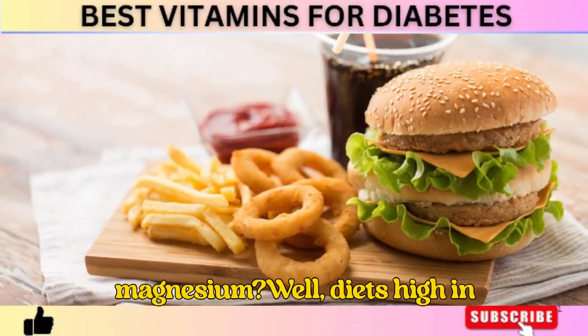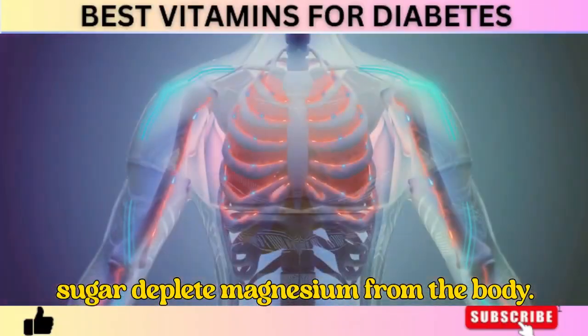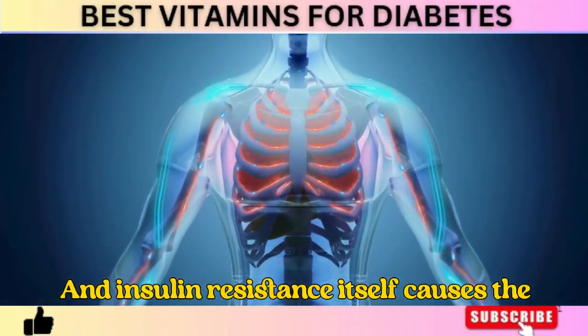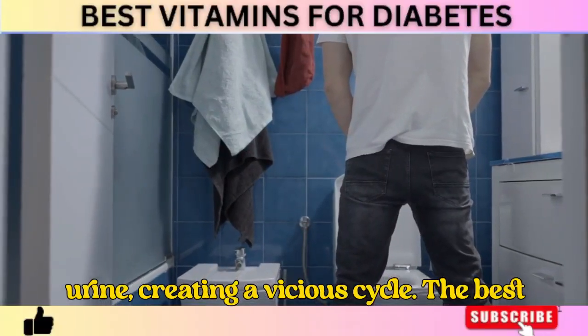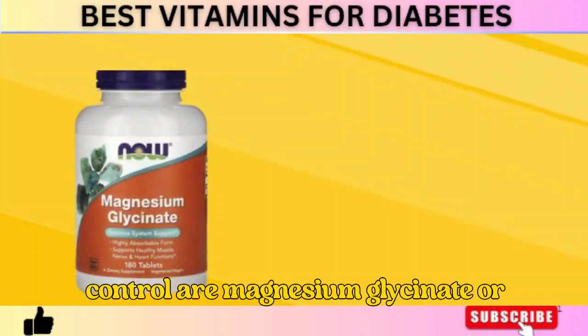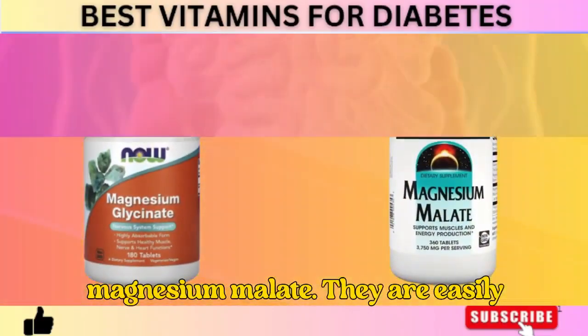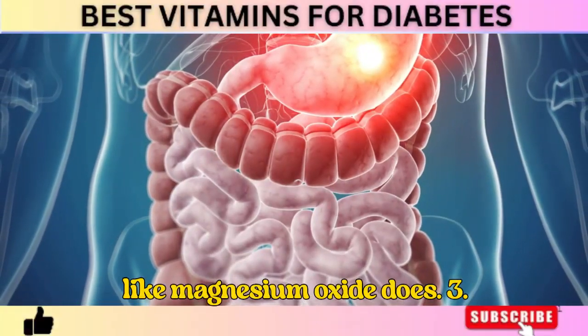Diets high in processed foods, refined grains, and sugar deplete magnesium from the body. And insulin resistance itself causes the body to lose more magnesium through urine, creating a vicious cycle. The best forms of magnesium for blood sugar control are magnesium glycinate or magnesium malate — they are easily absorbed and don't cause digestive issues like magnesium oxide does.